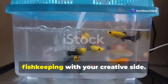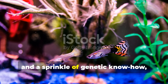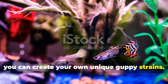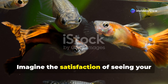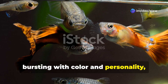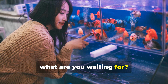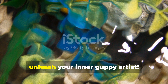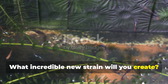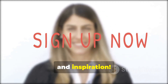Guppy breeding is a rewarding and endlessly fascinating hobby that allows you to combine your love of fish keeping with your creative side. With a little patience, dedication, and a sprinkle of genetic know-how, you can create your own unique guppy strains. Imagine the satisfaction of seeing your carefully bred guppies bursting with color and personality, swimming in your aquarium. So what are you waiting for? Dive into the world of guppy breeding and unleash your inner guppy artist. Subscribe to our newsletter for more guppy breeding tips, tricks, and inspiration.